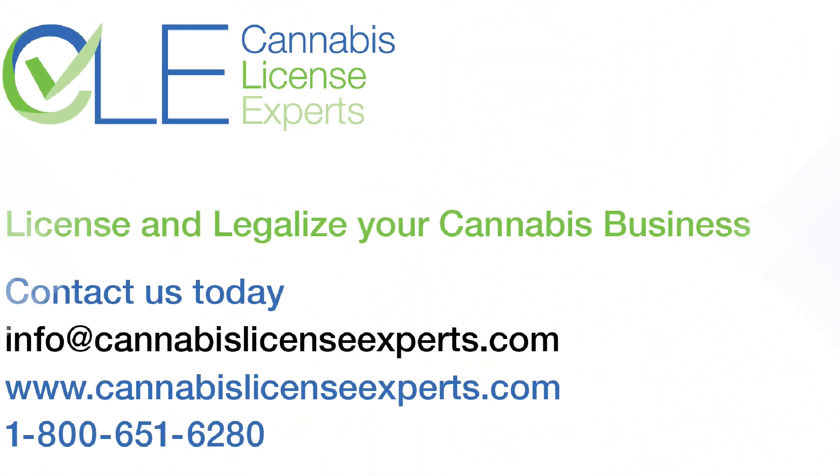To learn more about costs associated with each license type or how to start preparing for the application process, please book a consultation with our team at Cannabis License Experts.